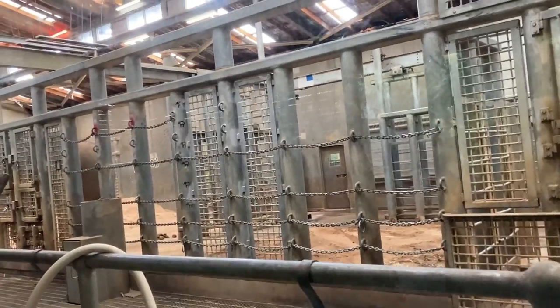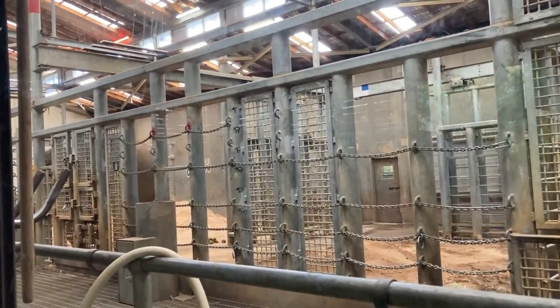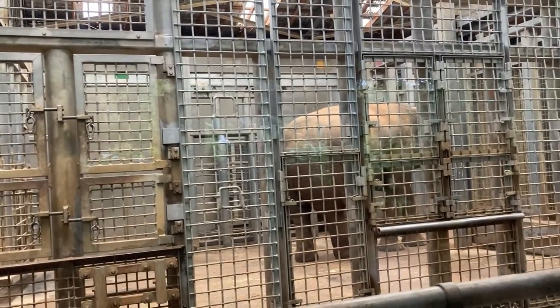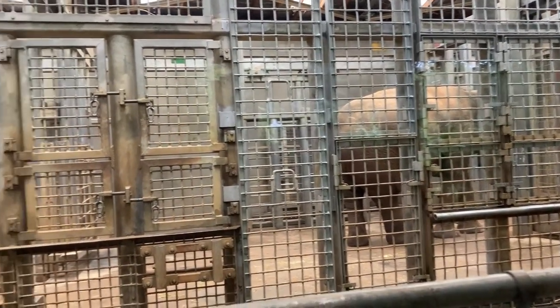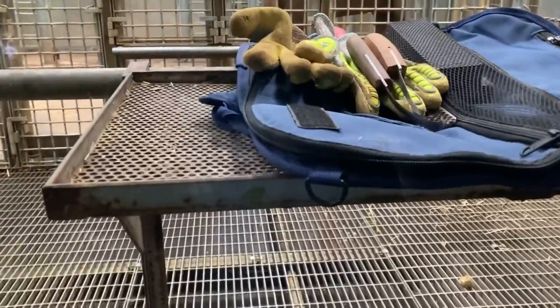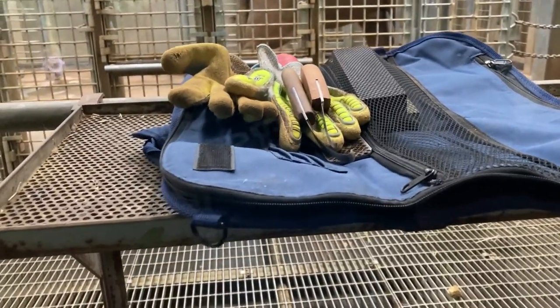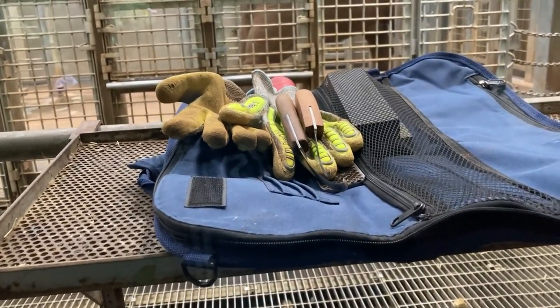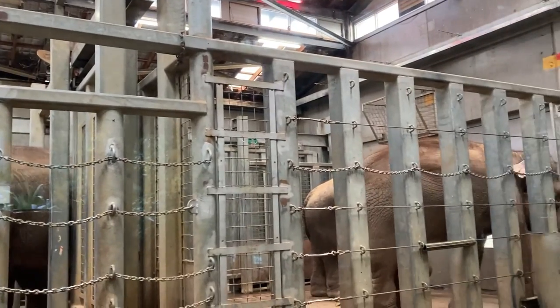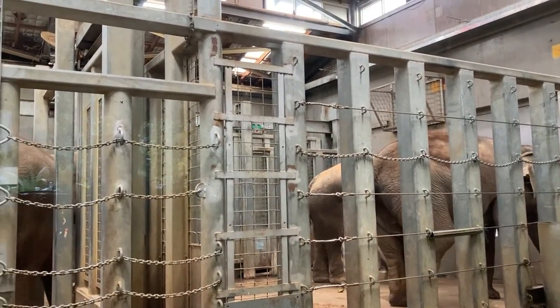Here we've got the elephant barn. The elephants can choose whether to be in here or they can walk out in the paddocks. With it raining today, a lot of them are choosing to hang out in here. There are some care tools for them — hoof knives and that sort of thing just to trim their toenails. Is it weird that that fence actually looks stronger than the ones in Jurassic Park?